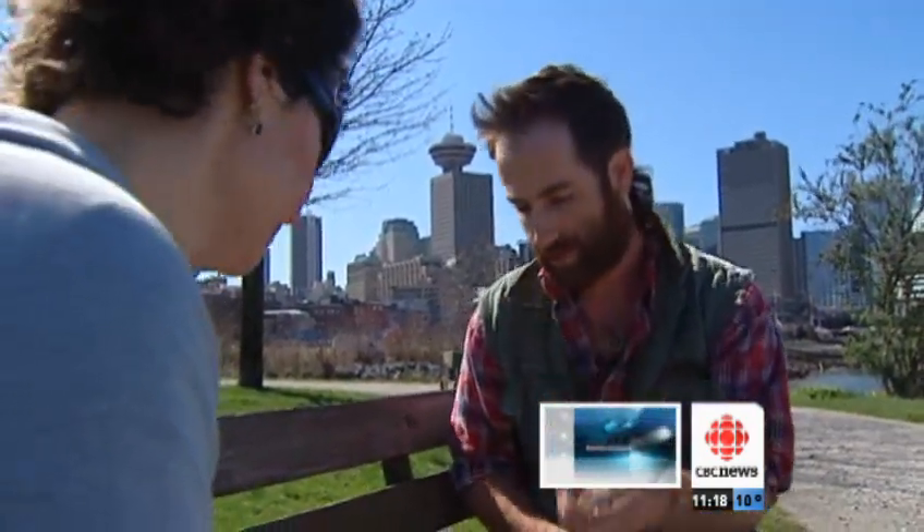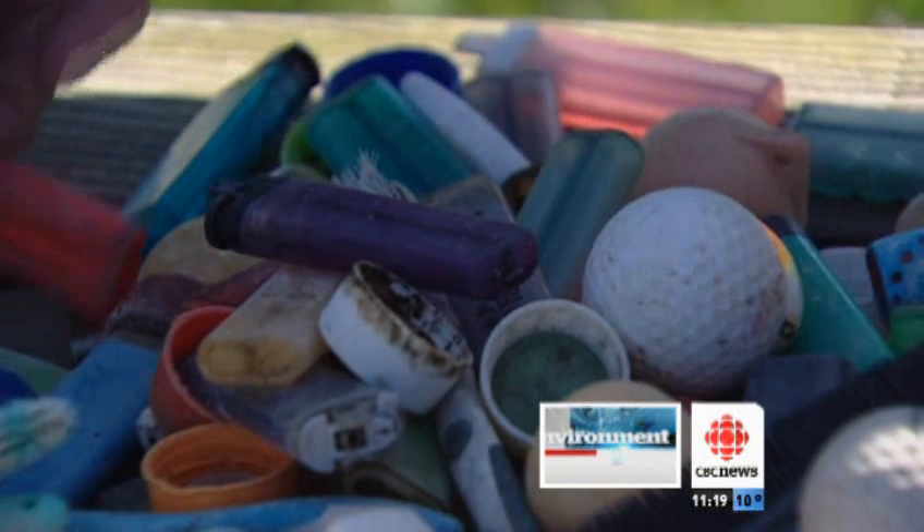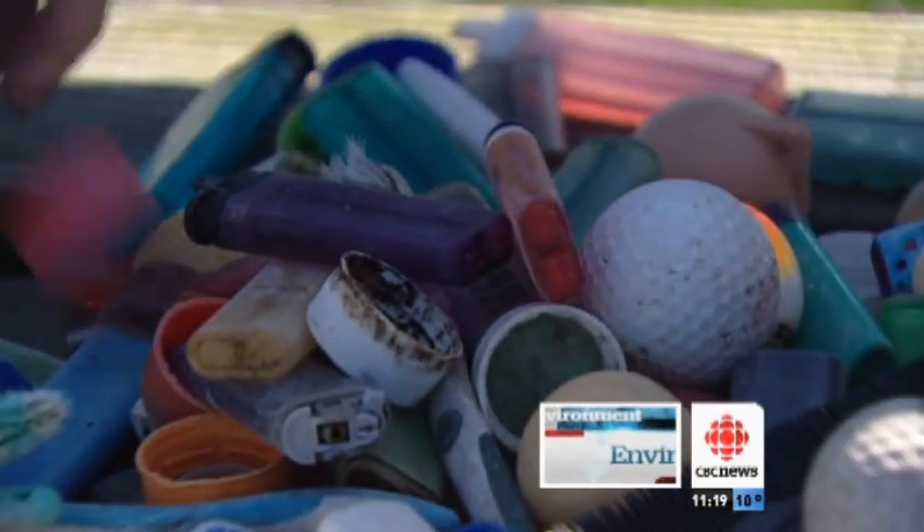Tell me you didn't have this when you were a kid — Fisher-Price Little People. You can see these all have a similar shape and size, and that's because albatross swallow them up out there.